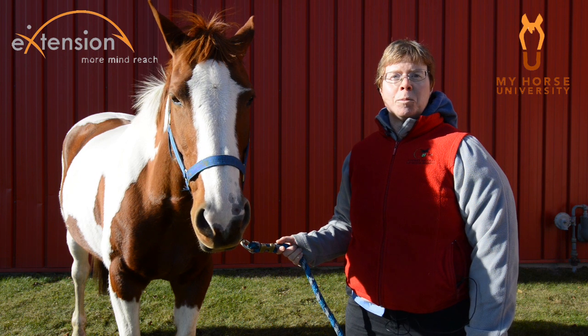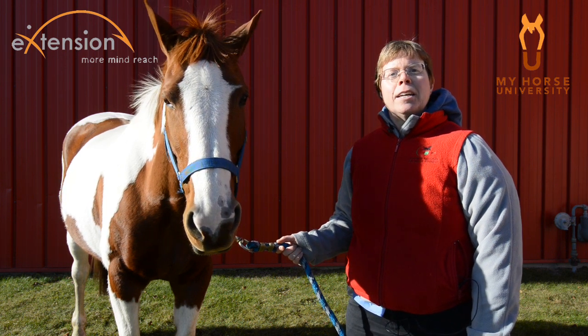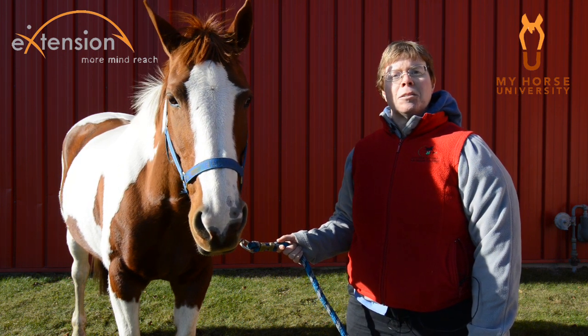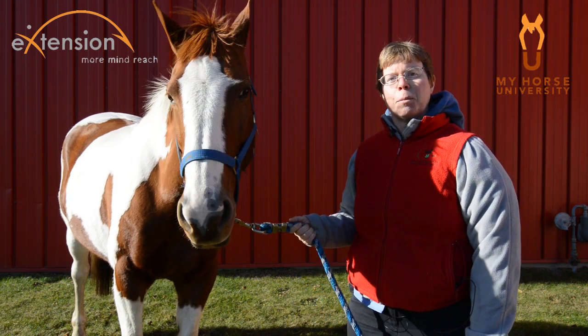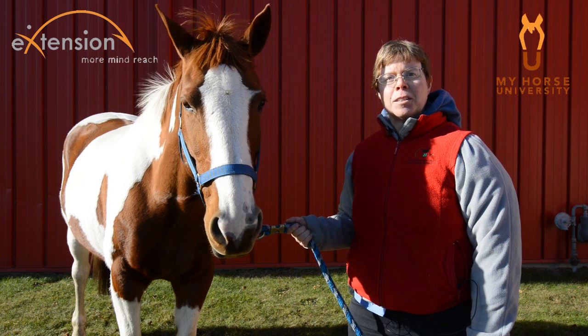There are many different types of horseplay. Solitary play is play that a horse engages in on its own. We've all seen horses running and bucking around a paddock, or a foal running in circles around its dam — these are both types of solitary play.